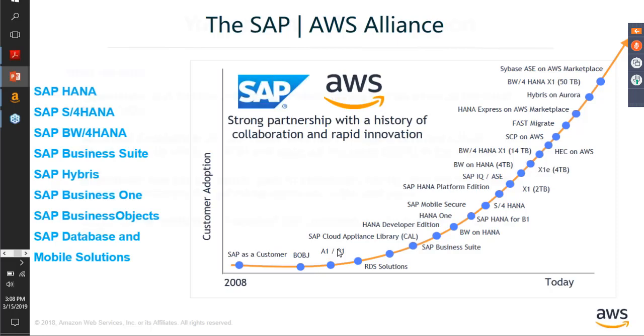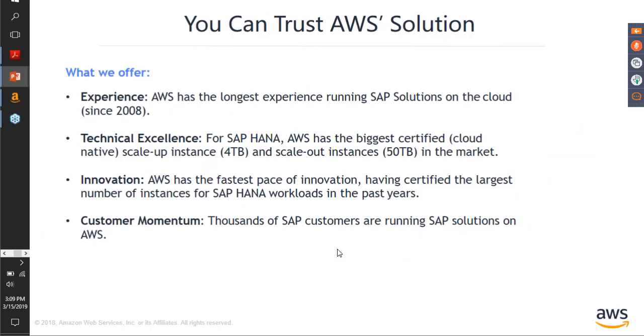What does AWS have to offer specifically? First, the experience. Our CTO has a famous tagline: there is no compression algorithm for experience. Given the number of customers we have and that we have been working with SAP for at least 11 years, we know what it takes to have an agile and secure environment for something as critical as SAP. This has also given us technical excellence — we have the highest number of compute instances certified by SAP across all vendors.